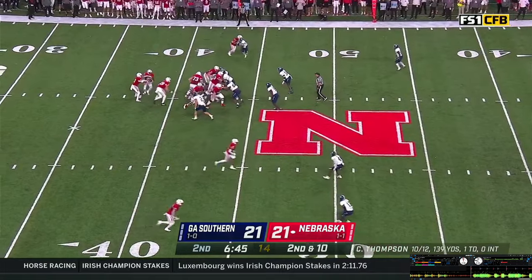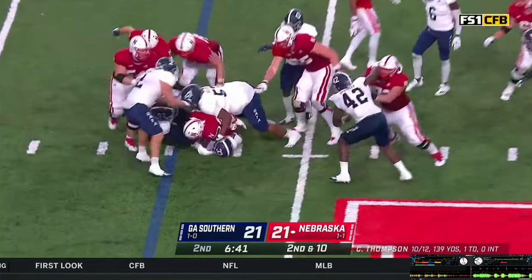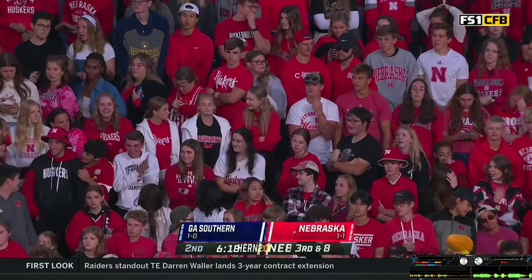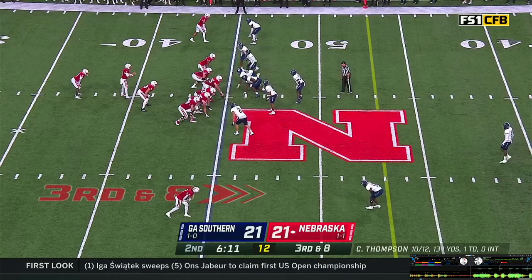Second and 10 — snap back. Gabe gets the handoff, bounces his way up the middle, fights his way for a couple to the 45. Now you have third and eight coming up — you feel like you need to score on every possession. This is a big third down; you don't want to give it right back to him.